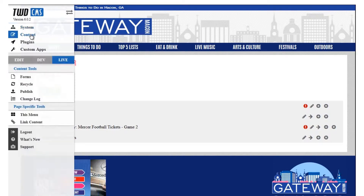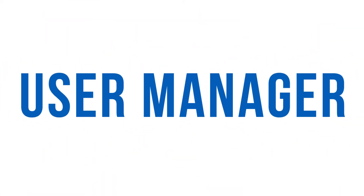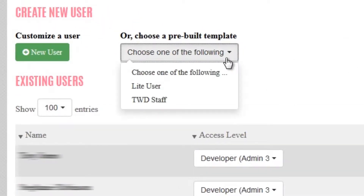Alvin boasts many exciting new features, starting with an upgraded rich text editor that is easier to use and more compatible with modern web browsers. Alvin's user manager has also received an extensive overhaul, vastly simplifying the process of managing users with new templates and cloning capabilities.